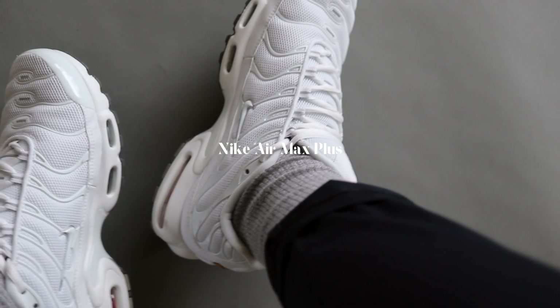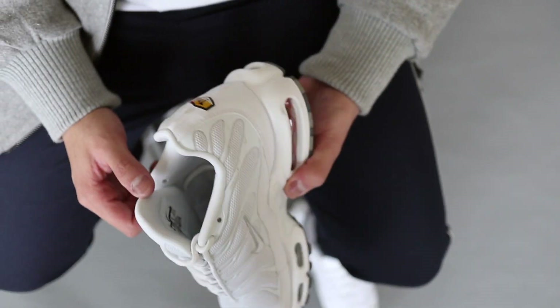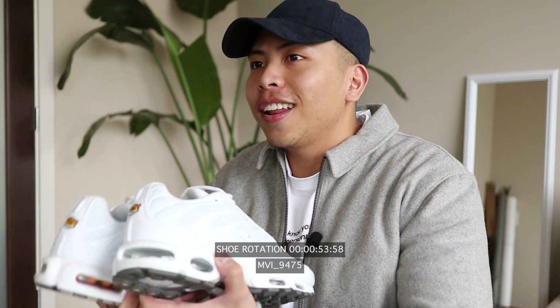These Nike Air Max Pluses are probably my favorite shoe as of late. I just really love how bulky and chunky they are. They add a bit of interest to any fit, and the best part is I actually got them on sale.